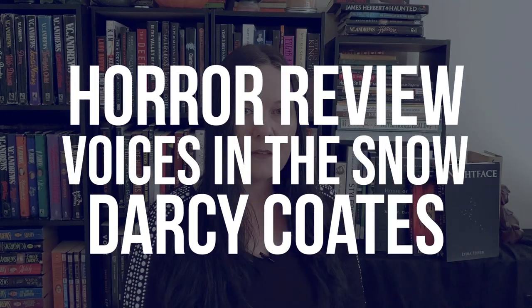Hi there, today on Typical Books I'm going to talk about Voices in the Snow by Darcy Coates. So yeah, it is a typical book.